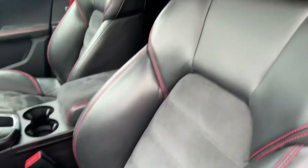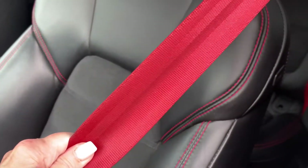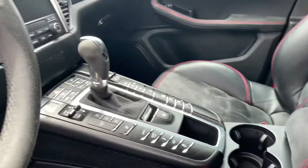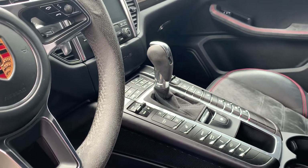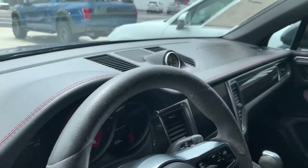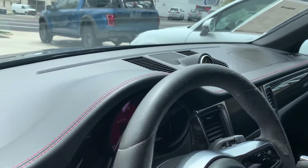Let's take a peek at the interior. We have the Alcantara suede with the GTS stitching in the seats. You've got your red seat belts, Alcantara on the armrest, heated front seats, Sport Chrono, sport exhaust, lane keep, air suspension, and an Alcantara steering wheel. You've got leather across the dash with the red deviated stitching — it looks beautiful with the Sport Chrono clock.